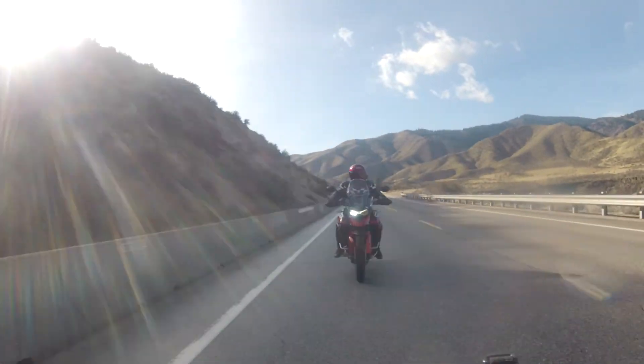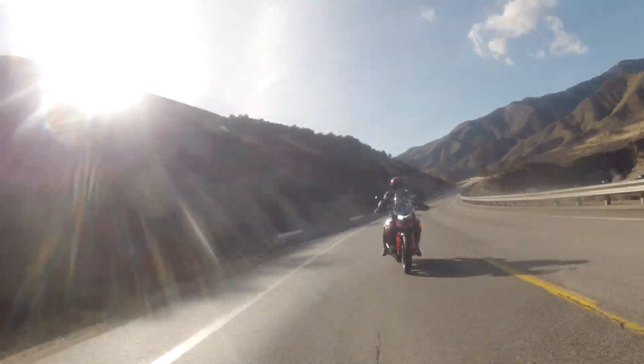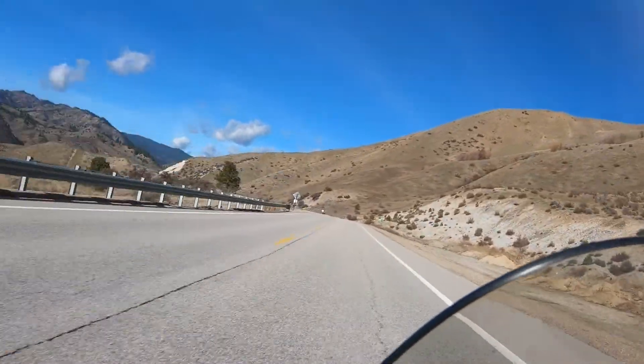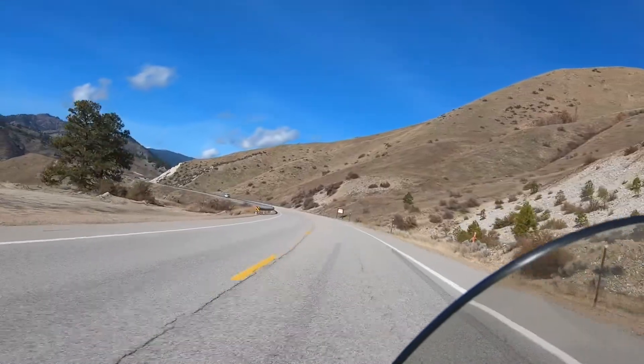Good morning everybody, this is Flat Cap Cafe Racer. I got Mr. Bill behind me — wave Mr. Bill! Tiger 900 with 159 miles on it now I think, and I'm on my BMW R9T.